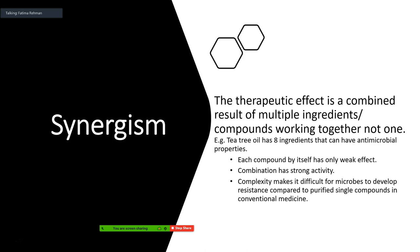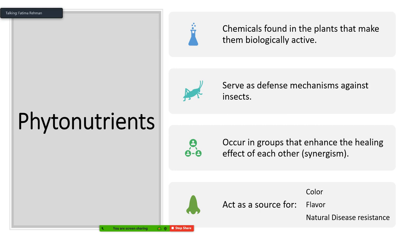In comparison, single compounds in conventional medicine can be very effective, but because it is a single compound, it is easier for a microbe to develop resistance against it. The second component of natural products is phytonutrients. Phytonutrients are chemicals or compounds found in plants that make them biologically active. They are not actual nutrients — they don't provide nutritional value — but they are bioactive compounds providing other effects. They also serve as a defense mechanism against insects in the plant's natural setting, and they can work together synergistically to enhance healing effects.